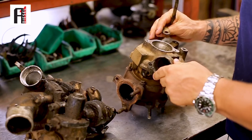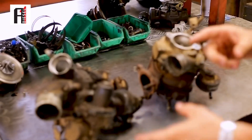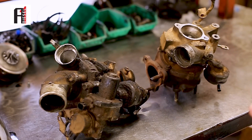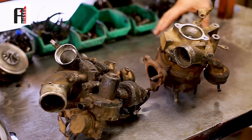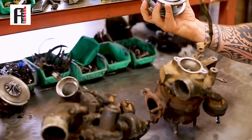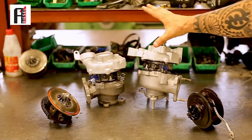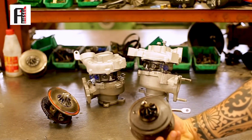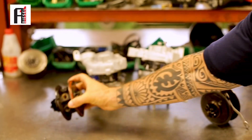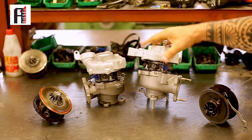If you change your air filters on time you will not face such problems — the turbo will be working properly, but not in this case. This is the case when we need to change the cartridges for both turbos, and that will be the solution. So now we are back — both turbos are done. Remanufacturing is done. We replaced the old spoiled cartridges with new ones and now they are ready to go back inside the engine.